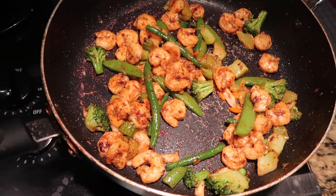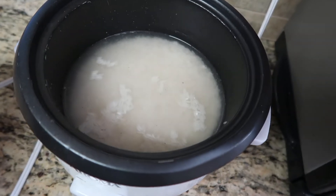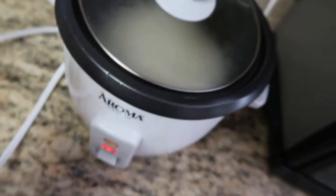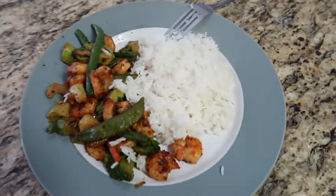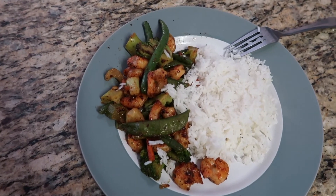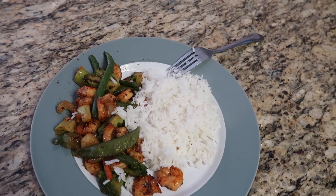There it is — stay tuned. Grab a cup of that jasmine rice, little rice cooker, 20 minutes. So after the rice is done, this is what the final product looks like. You can see there — you got the rice, the shrimp, the vegetables.